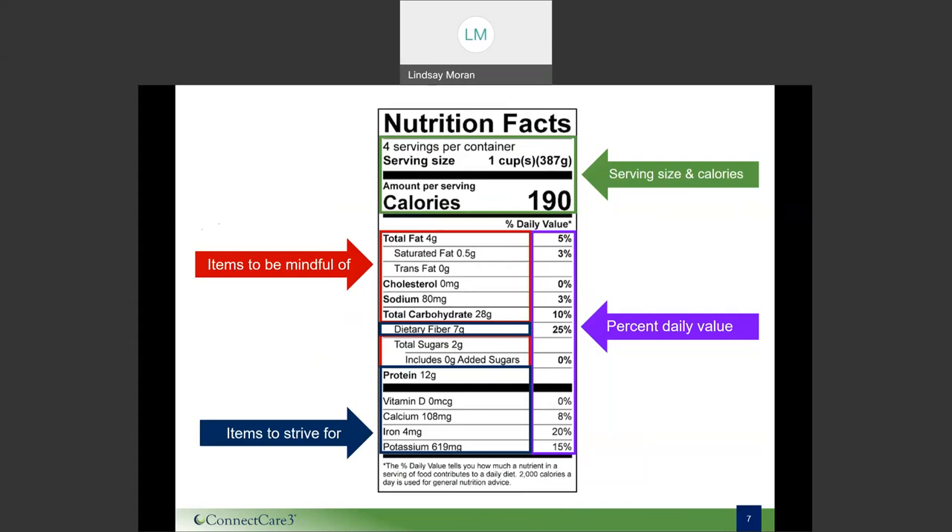Moving further down, the navy blue section contains nutrients to really strive for in your diet. First, dietary fiber — it falls under the carbohydrate section, and most Americans are actually falling short of the recommended daily intake of about 25 to 30 grams per day. We get fiber from fruits, vegetables, whole grains, beans, and legumes. Next we have protein, one of our macronutrients — we want to make sure we're getting enough. And last but not least, vitamins and minerals, which are an essential part of daily nutrition.